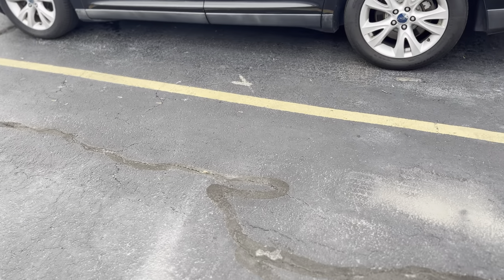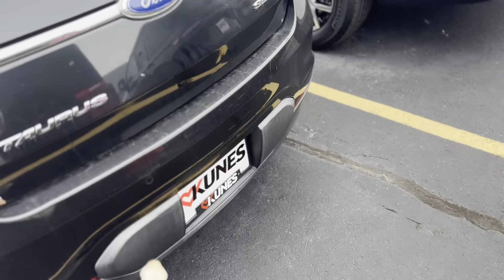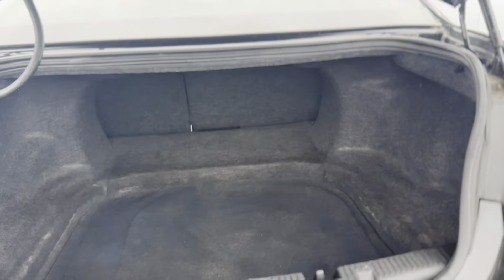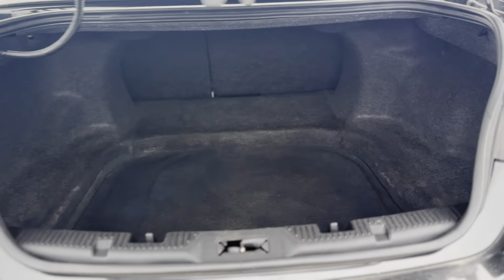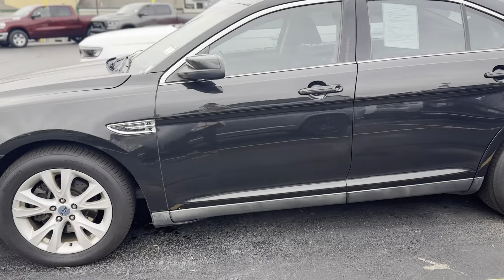And the body on this is clean. Let's see if I can open up the trunk here for you guys — plenty of space in that trunk there. If you're interested, go ahead and give us a call at 815-625-2290. We'd love to get you in for a test drive.